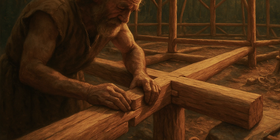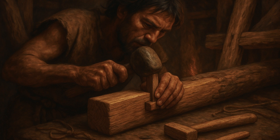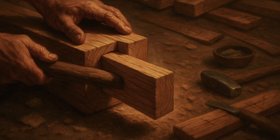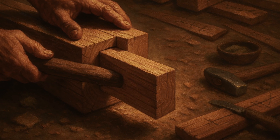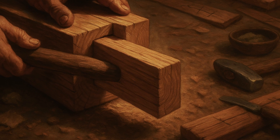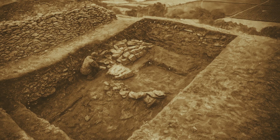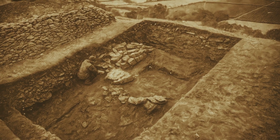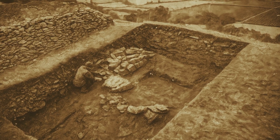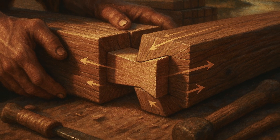The joinery methods developed by Stone Age builders were marvels of engineering ingenuity. Without nails or metal fasteners, every joint had to rely on mechanical connections and the careful shaping of wood itself. The most common technique was the mortise and tenon joint, where a projecting piece of wood — the tenon — fits into a corresponding hole, the mortise. Creating these joints with stone tools required extraordinary precision. Archaeological evidence from sites like the Somerset Levels in England shows that Neolithic builders had mastered dozens of different joint types. Lap joints connected horizontal beams, dovetail joints created permanent connections that grew stronger under stress.